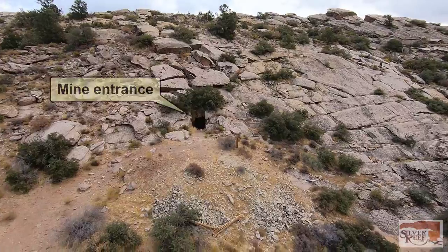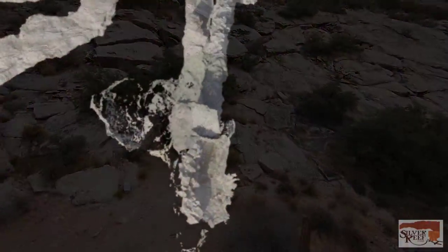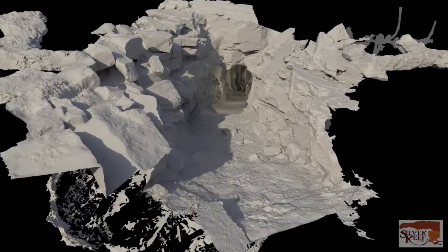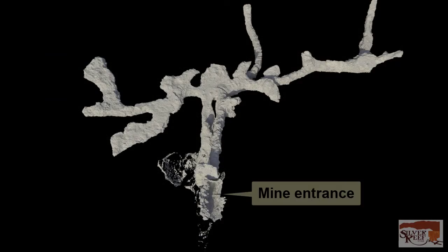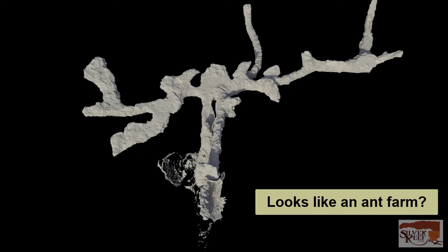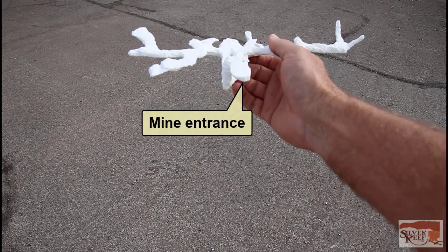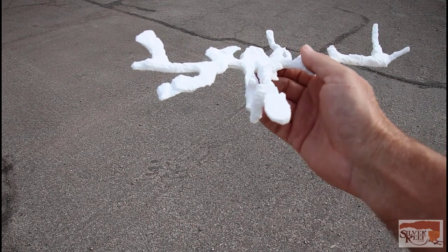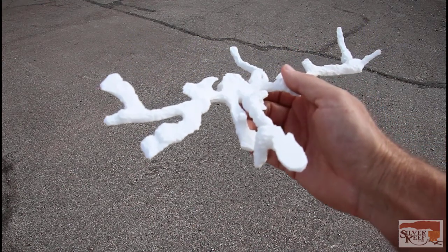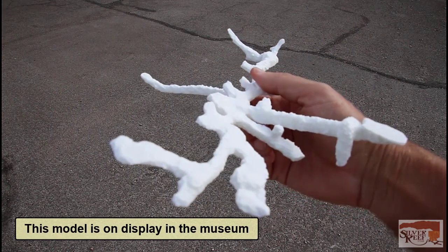We're looking at the outside of the mine. Let's zoom in to the mine's main entrance. This is a model of all the mine's tunnels. From this perspective, some people think it looks like an ant farm. And here is a model of the mine that you can hold in your hand. We'll refer to this model a few times during the tour. When you visit the Silver Reef Museum, this model is on display.